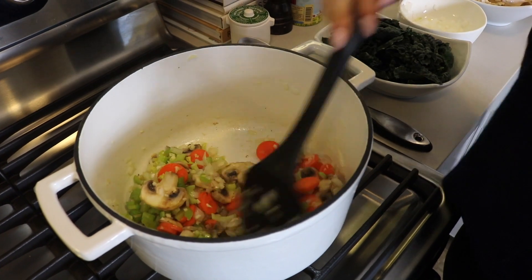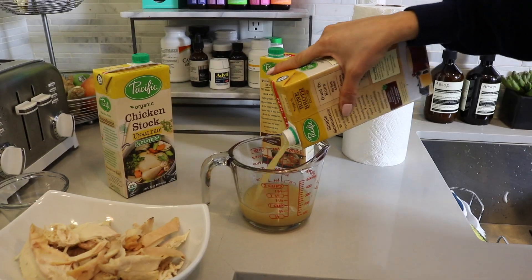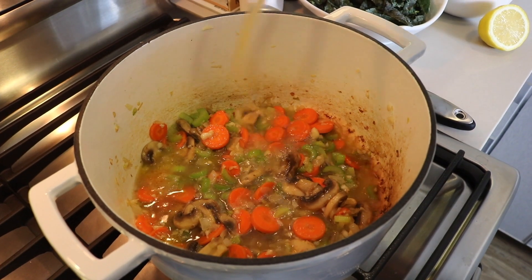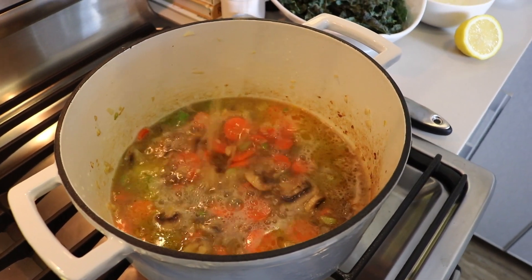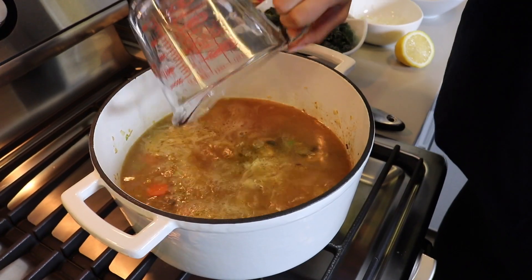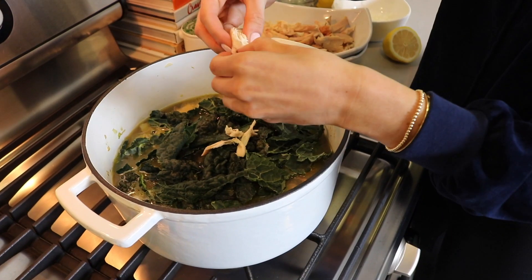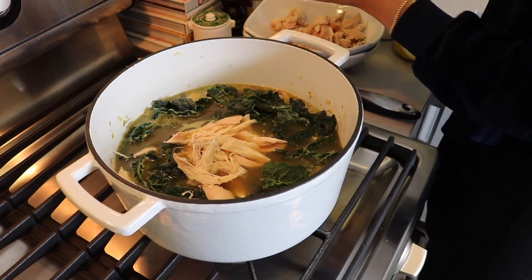Bone broth is amazing for collagen, digestive benefits, and your immune system. I also add kale, apple cider vinegar, and lemon — all incredible things for your digestive system, those flat tummy hacks, those immune system hacks. You wouldn't even know because it just tastes like an amazing chicken noodle soup. This makes a lot of soup, so I do it when Cameron's coming over or on a Sunday so I can put it in the fridge for the rest of the week.